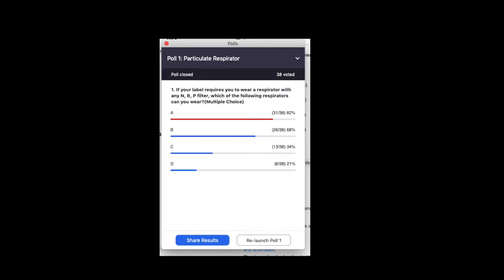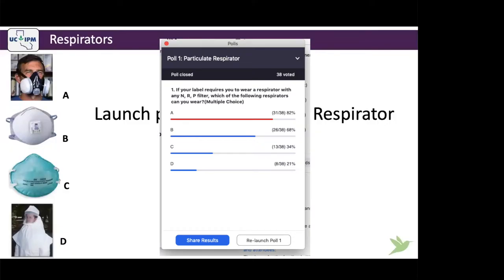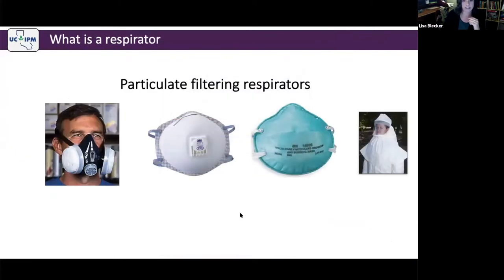Poll question: if your label requires you to wear a respirator with any N, R, or P filter, which of the following respirators can you wear? It's multiple choice — you could choose multiple responses. It looks like most of you know that A is the correct response for particulate filtering respirators. A lot of you also chose B, a third chose C, and a smaller portion chose D.